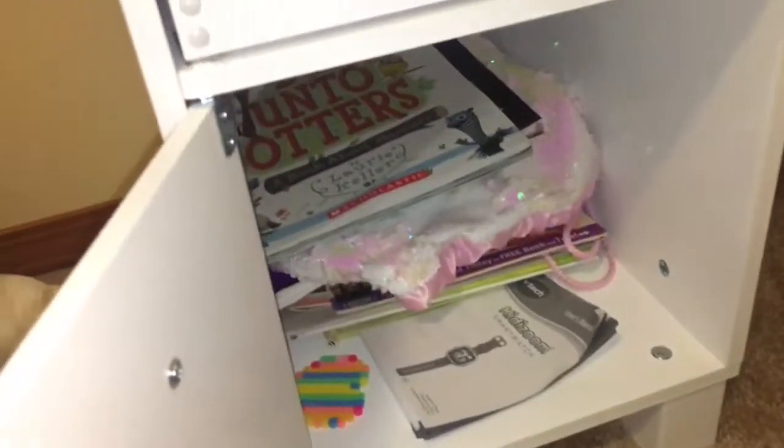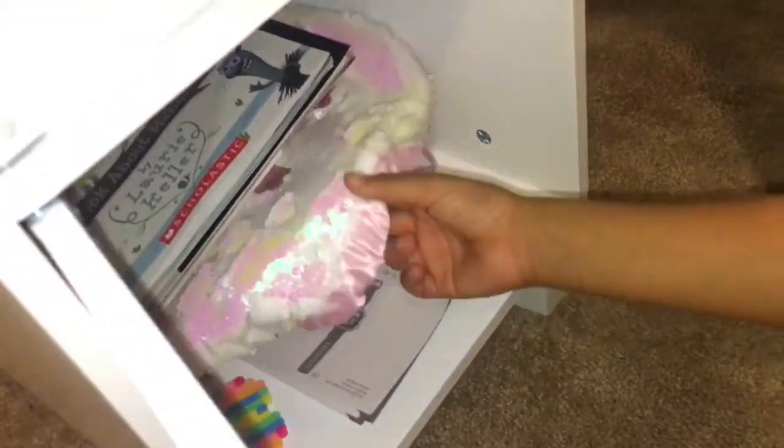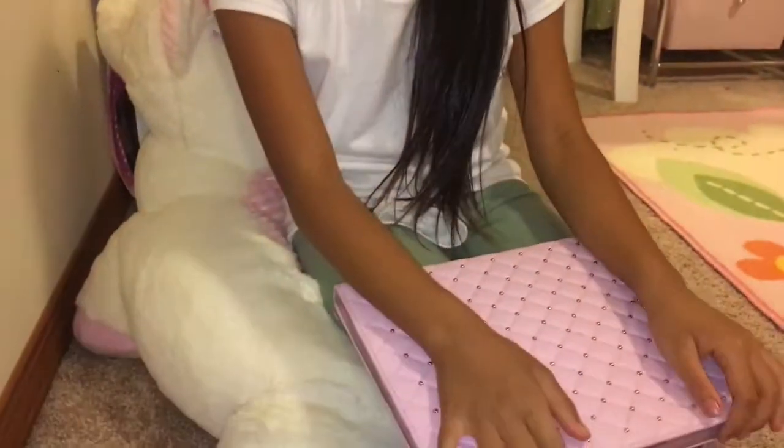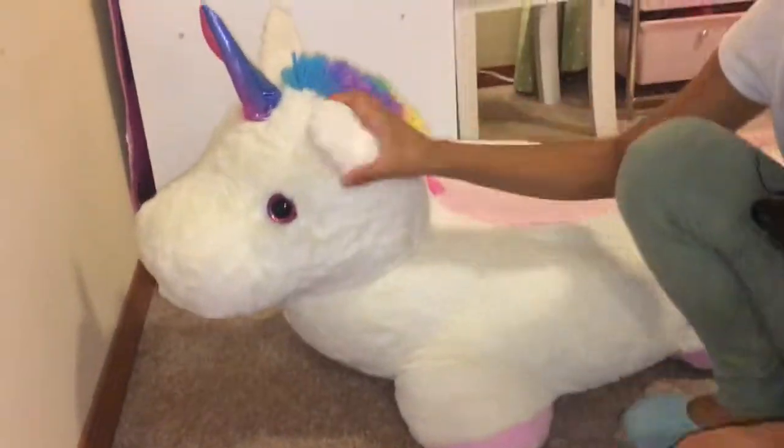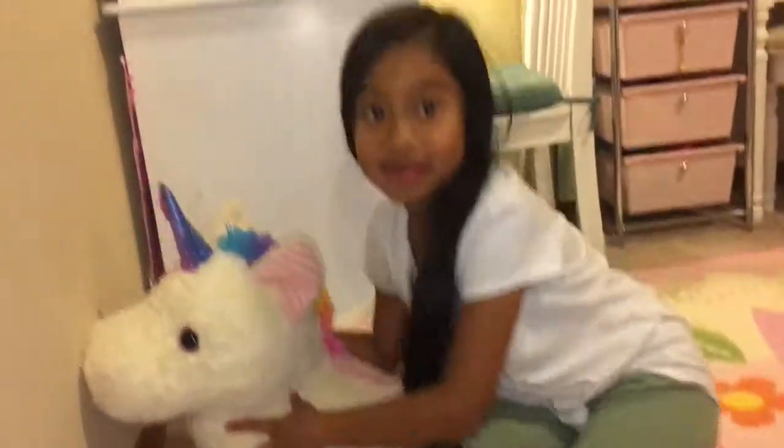This is where all my books are, and this is where I keep my headphones. This is one of my favorite places to just watch on my iPad and relax. This is my unicorn chair — it's my favorite. And this is my dresser where I keep all my clothes.